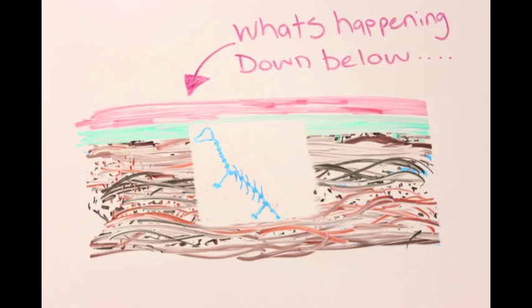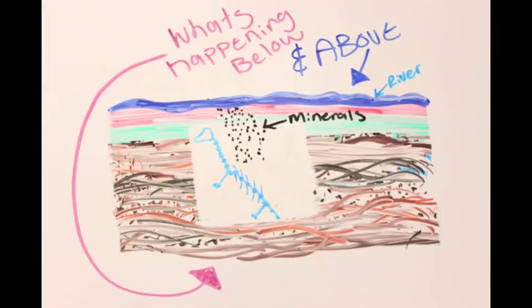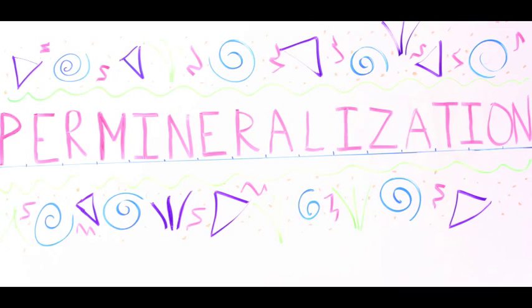As the mineral-rich sediments from the river flowed over the buried dinosaur bones, some minerals seeped through the sediments and filled in porous spaces within the dinosaur's bones. This process is known as permineralization.